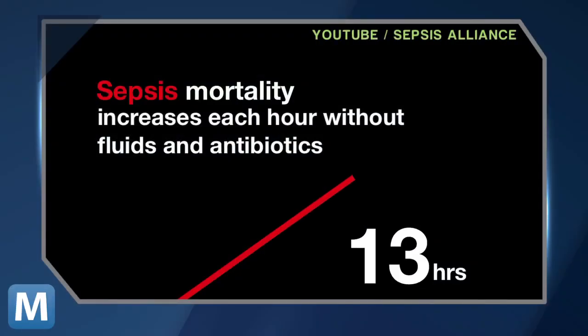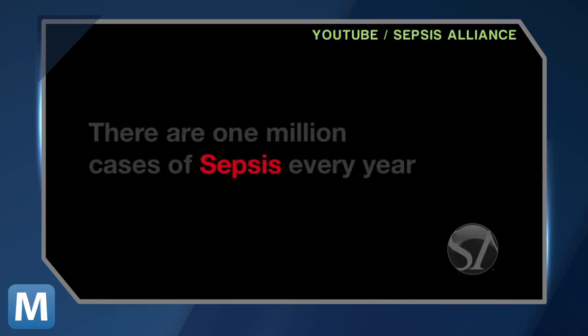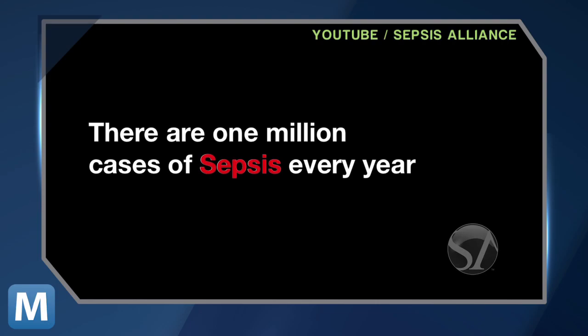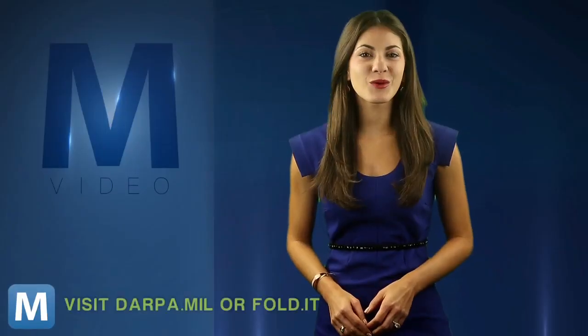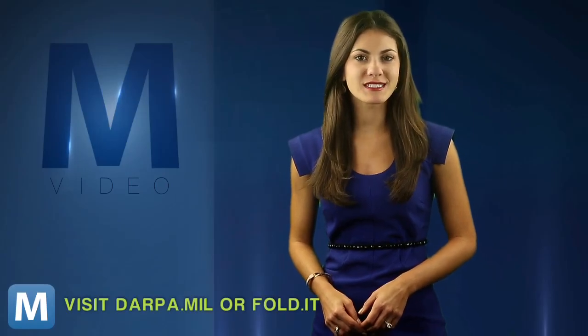With thousands of players using Foldit daily, DARPA hopes to accelerate new research into better treatments for sepsis, which affects thousands of U.S. service members each year and often leads to death. To find out more or to start solving puzzles, visit darpa.mil or fold.it.